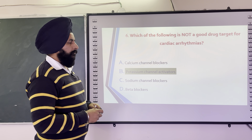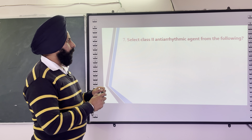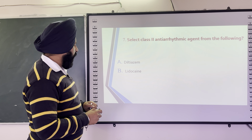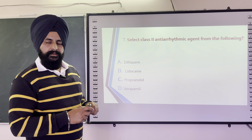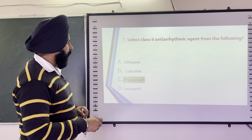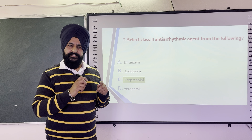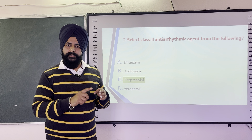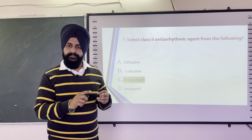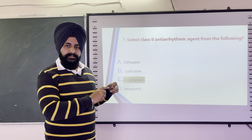The next question is: Select the class 2 antiarrhythmic agent from the following — options are Diltiazem, Lidocaine, Propranolol, and Verapamil. The correct answer is Propranolol, a class 2 antiarrhythmic agent. Propranolol is used as a non-selective beta blocker for hypertension, combined with anti-thyroid drugs to reduce hypertensive effects, and as a class 2 antiarrhythmic drug.